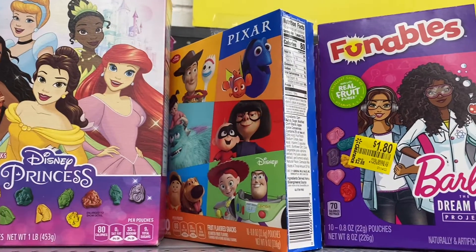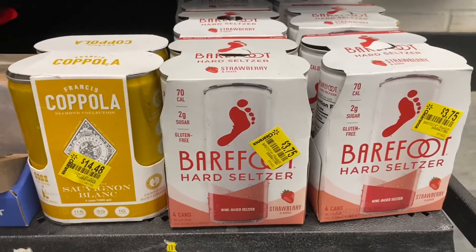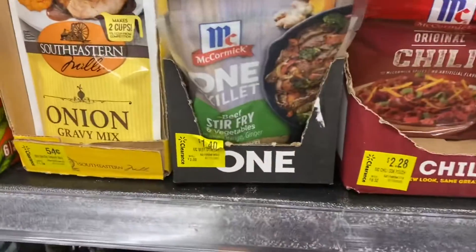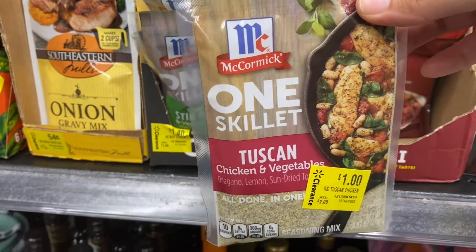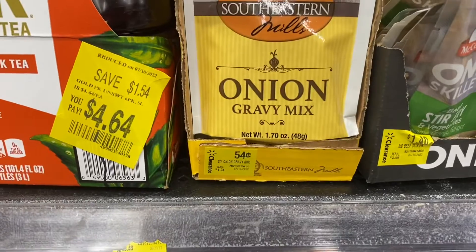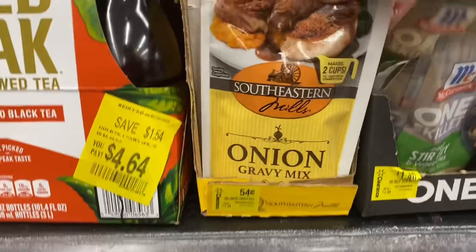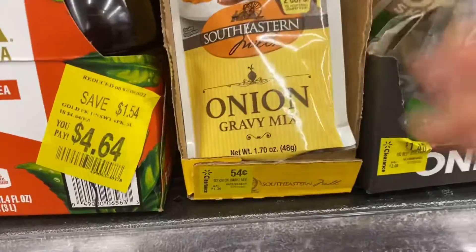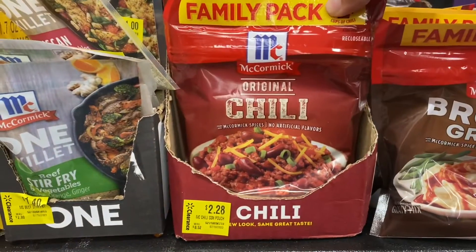Here I found this Barefoot wine. The McCormick seasonings were on clearance, so here I'm just showing you some items that were on clearance — they had the chili seasoning and the brown gravy.